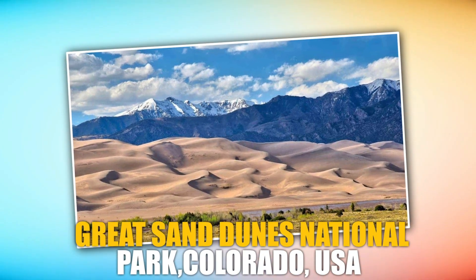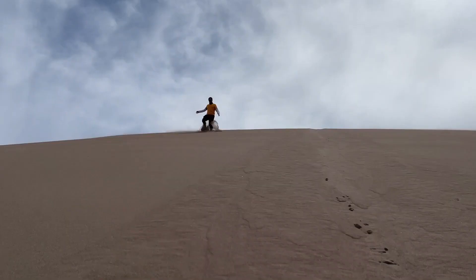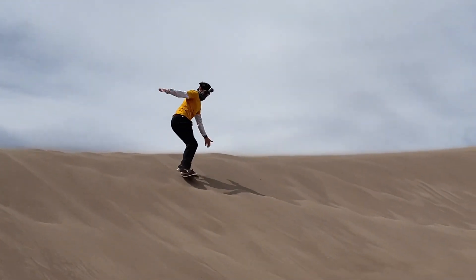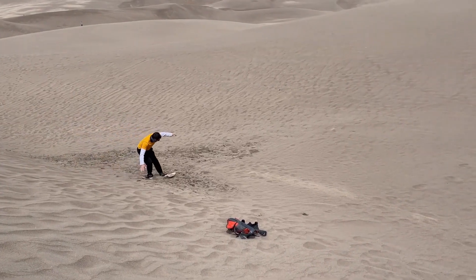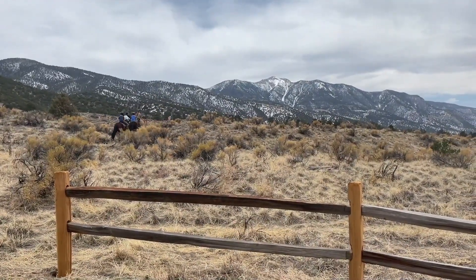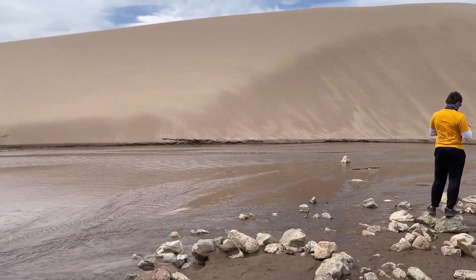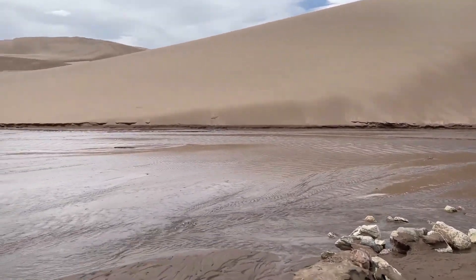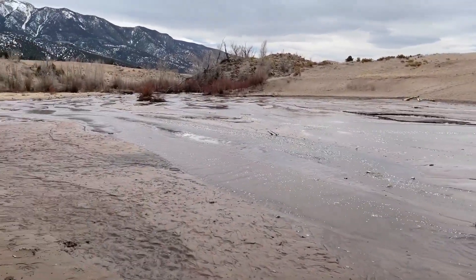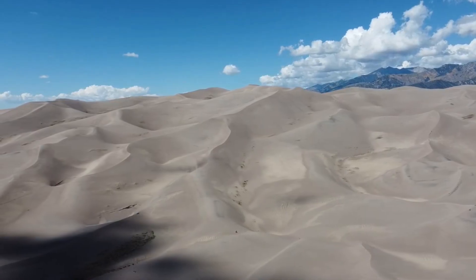Great Sand Dunes National Park, Colorado, USA. The Great Sand Dunes National Park in Colorado is home to the tallest sand dunes in North America. The dunes provide a unique challenge for off-roaders, and the surrounding mountains offer stunning views of the landscape. The park is a must-visit destination for off-road enthusiasts looking for a serious challenge.